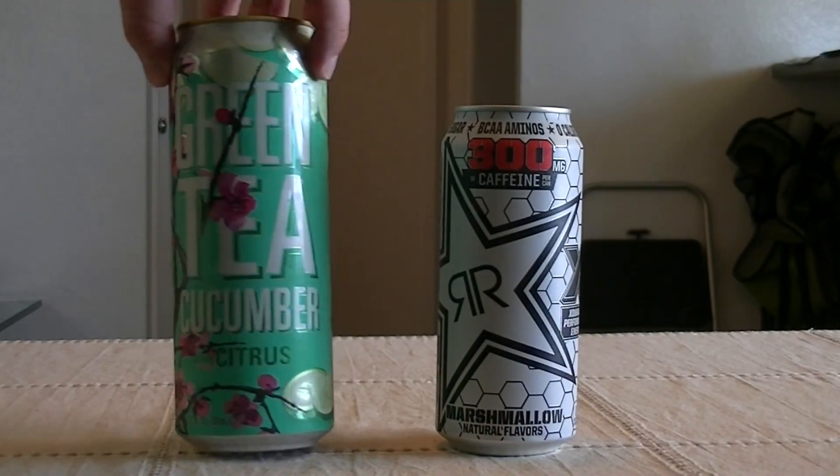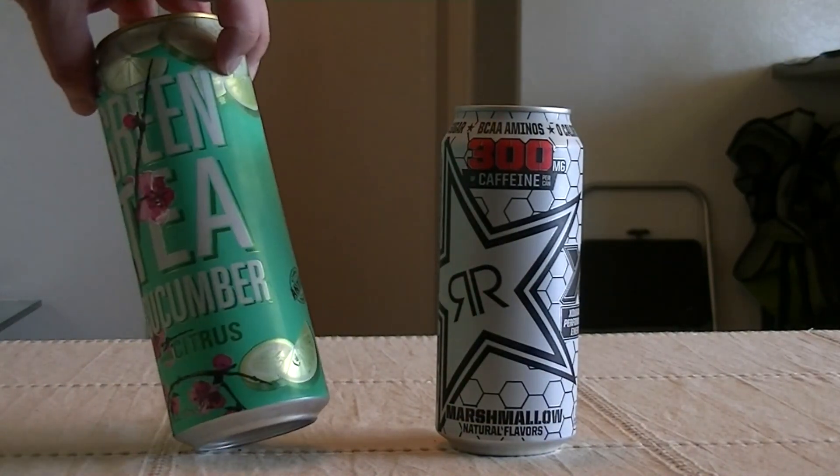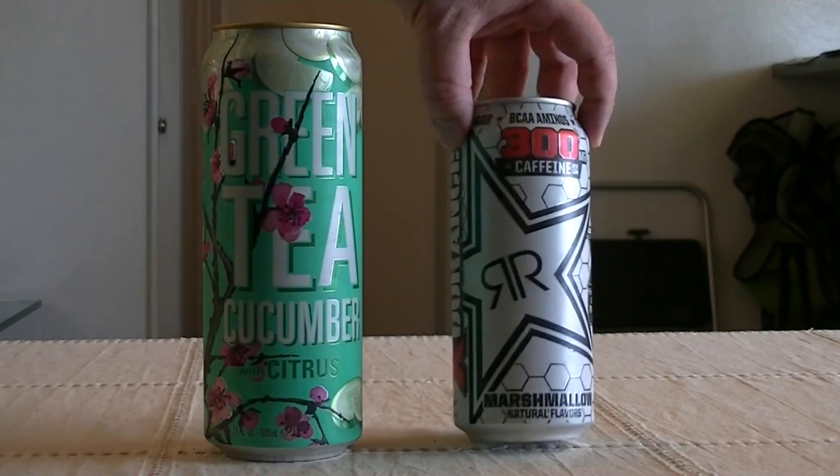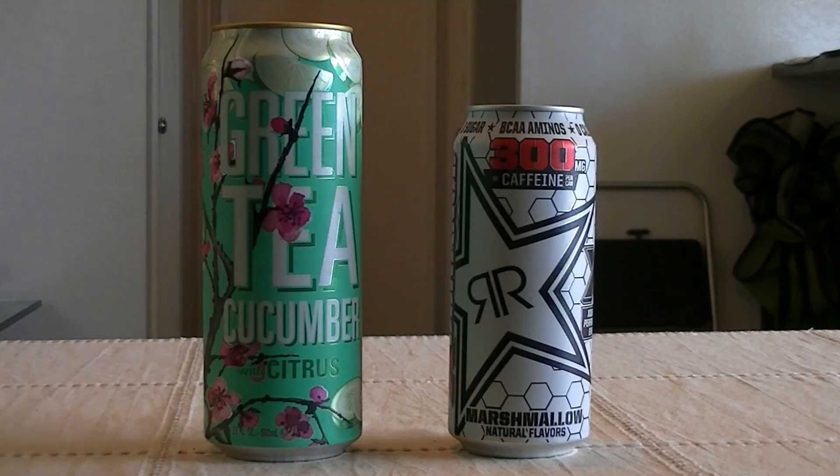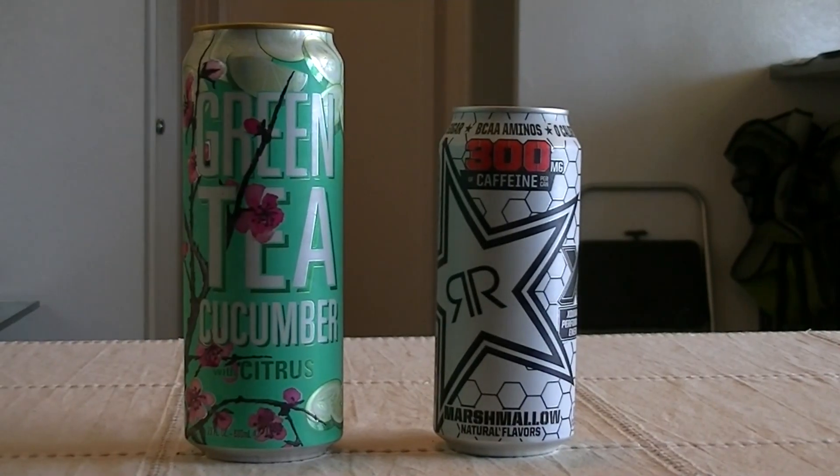Hey there, welcome back to another episode of Steve Tries, but once again it's John. As always. And we have some drinks to try out. Today we got Rockstar Marshmallow and Arizona Green Tea Cucumber with Citrus.